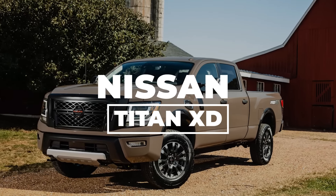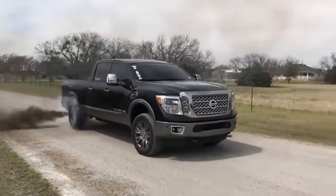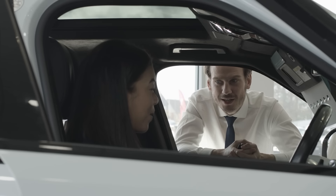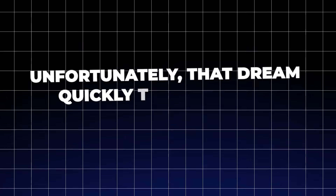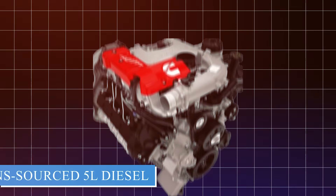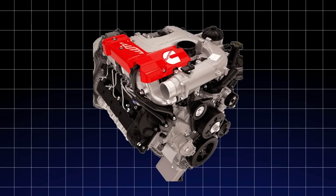Nissan Titan XD. The Nissan Titan XD entered the market with big promises — a diesel-powered pickup that would bridge the gap between half-ton and heavy-duty trucks. It sounded like a dream come true for buyers who wanted power and versatility in one package. Unfortunately, that dream quickly turned into a nightmare for many owners. At the heart of the Titan XD's troubles is its engine, a Cummins-sourced 5-liter diesel that has proven to be more trouble than it's worth.